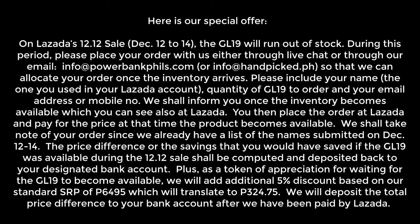Here is our special offer. On Lazada's 12-12 sale, December 12-14, the GL-19 will run out of stock. During this period, please place your order with us either through live chat or through our email info at powerbankfills.com so that we can allocate your order once the inventory arrives.